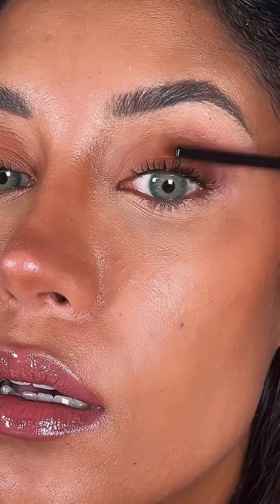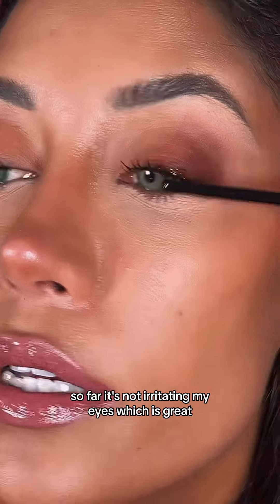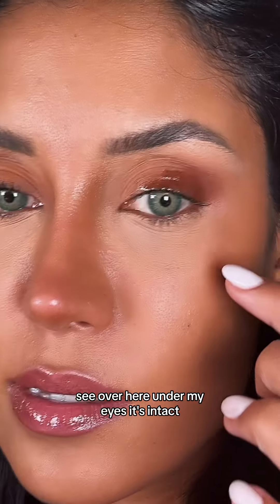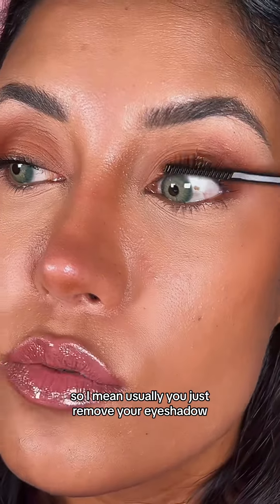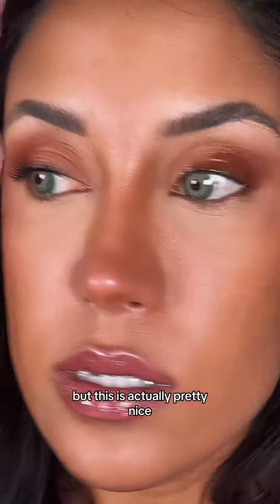It's very oily. So far it's not irritating my eyes, which is great. See over here under my eyes — it's intact. Usually when you remove your eyeshadow you would create a hot mess and look like a panda, but this is actually pretty nice.